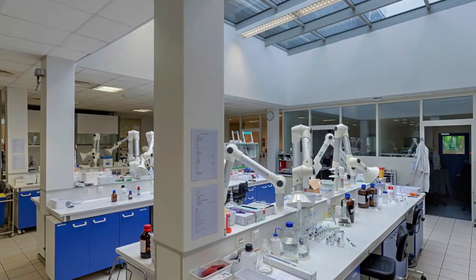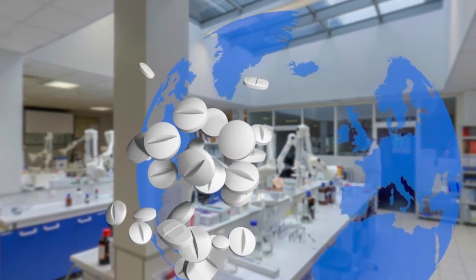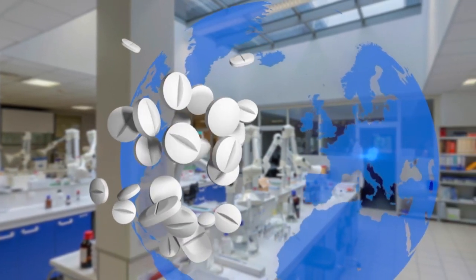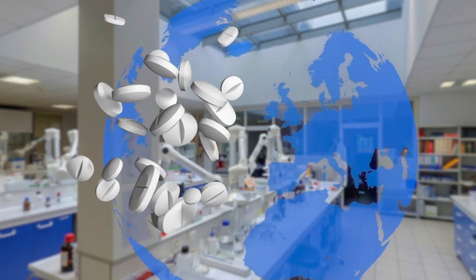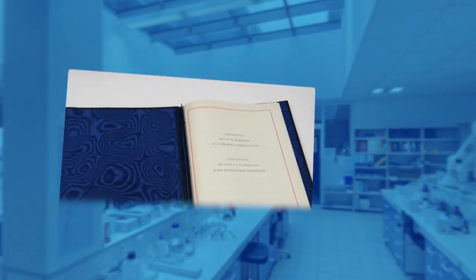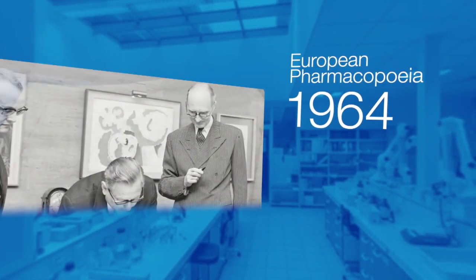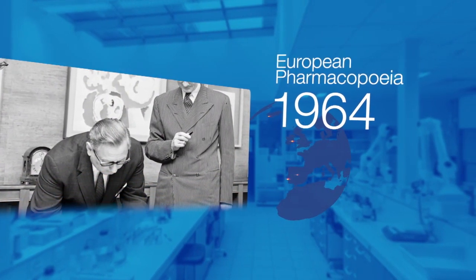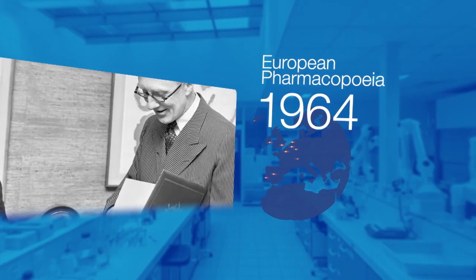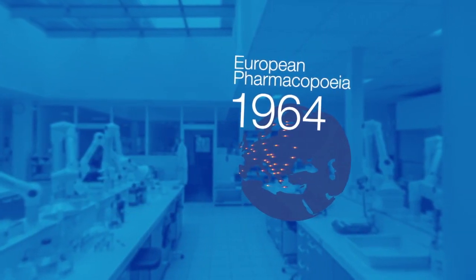Let's take a well-known medicine such as ibuprofen tablets as an example. Whether you buy it in a pharmacy in France, in Austria, or in Iceland, or whatever the brand, you will obtain the same quality. This harmonisation was made possible by the Convention on the Elaboration of a European Pharmacopoeia in 1964. It's binding on all signatory parties, obliging them to apply the European Pharmacopoeia quality standards at national level and also to contribute to their elaboration.